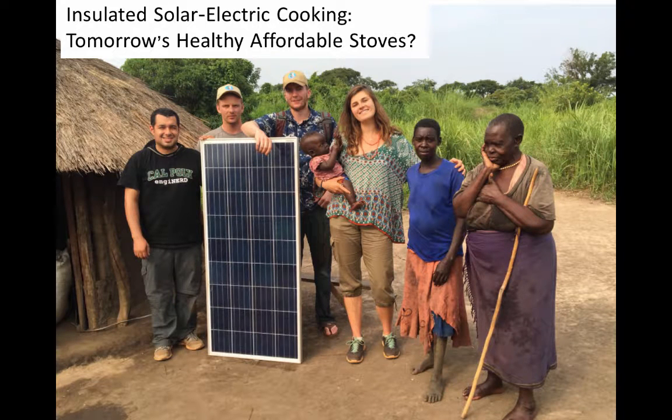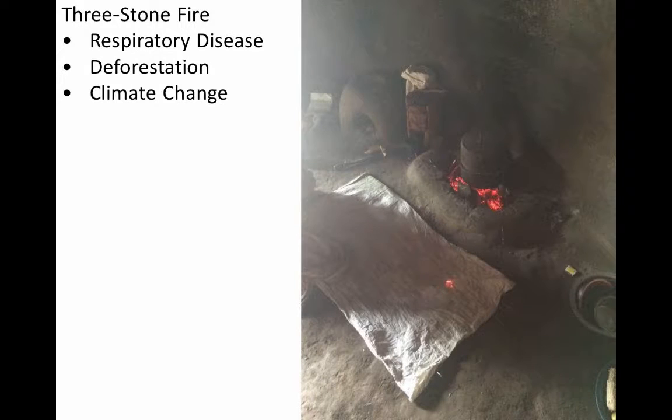Half the world's people cook their food every day by burning biomass in three-stone fires — total disaster. The World Health Organization estimates that four million people die annually from breathing this indoor air pollution. It results in widespread deforestation, and the soot and carbon dioxide emissions from these fires are a significant contributor to climate change.